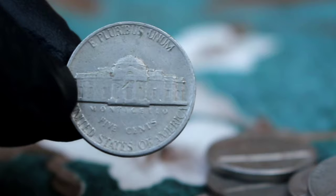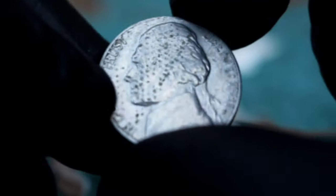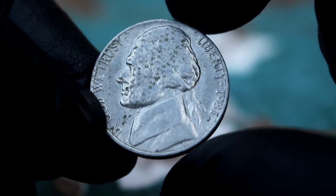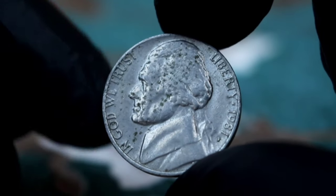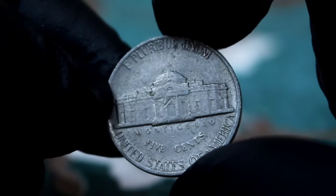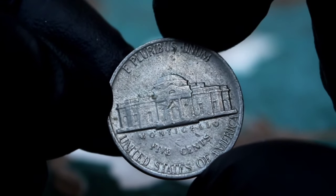Now let's talk about rarity. The 1981 Jefferson Nickel with P mint mark is relatively common, but its value can still vary depending on its condition and other factors. Even in dirty condition, this coin can still be valuable to the right collector. While the exact value can vary, it is typically worth around $29,000. However, in pristine condition, this coin can be worth significantly more to collectors.